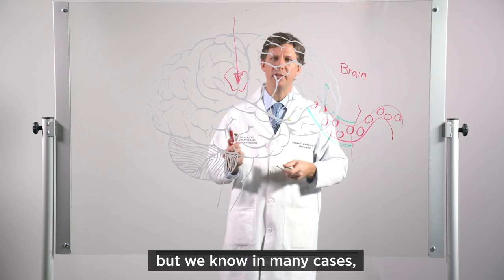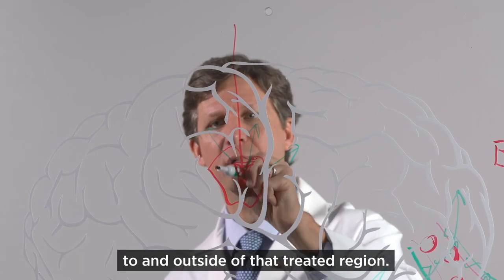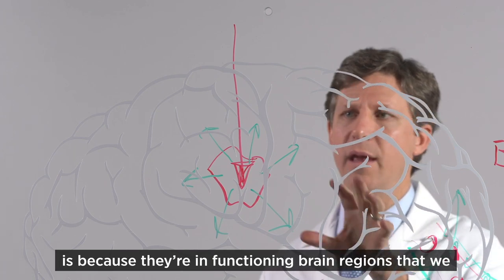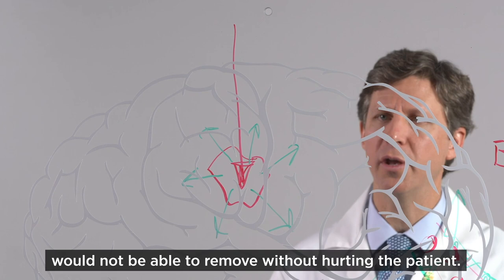But we know in many cases that there are still invading tumor cells that are adjacent to and outside of that treated region. The reason these tumor cells can't be removed currently is because they are in functioning brain regions that we would not be able to remove without hurting the patient.